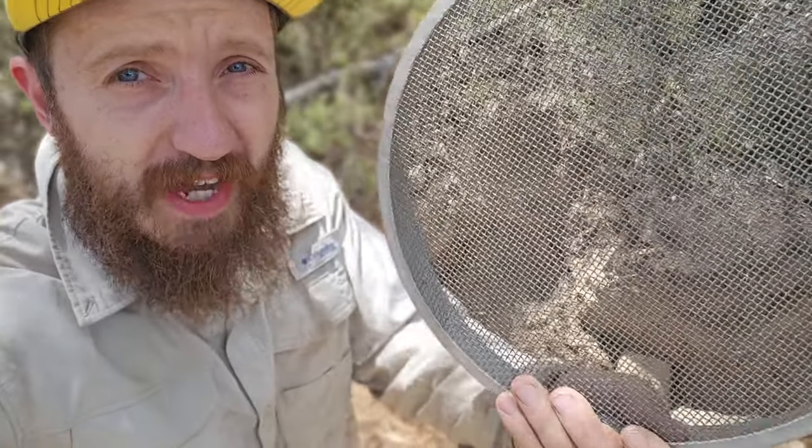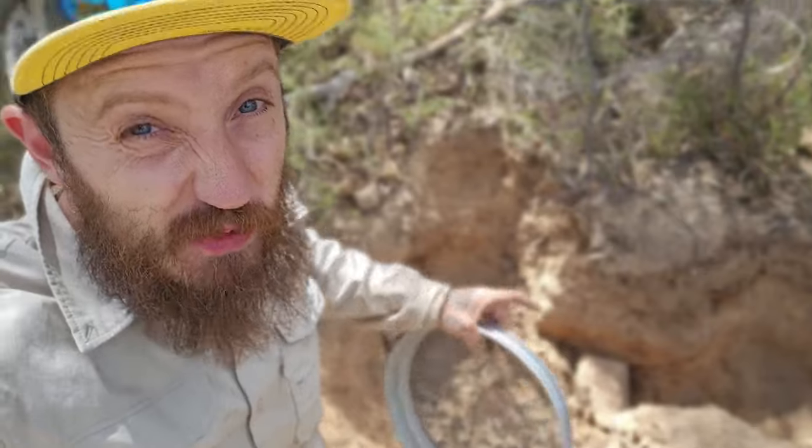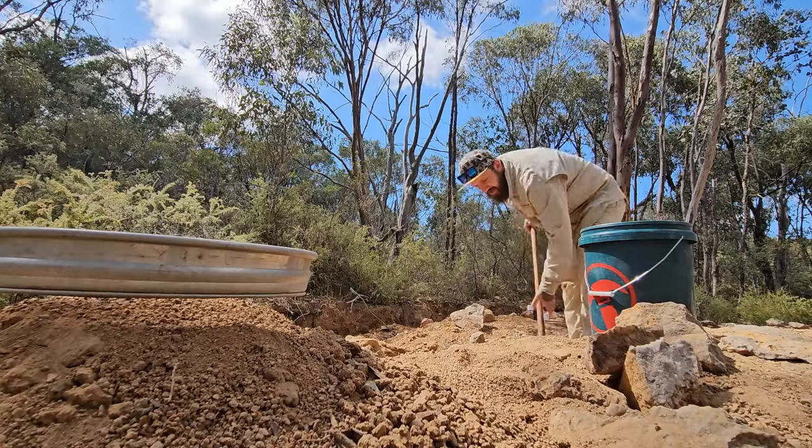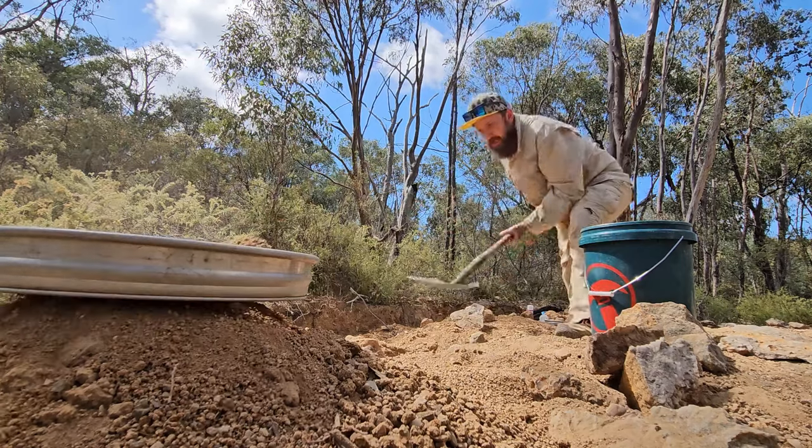When I was working the smoky hole, I was using a very tight classifying mesh because there were heaps of small crystals in the waste rock. Here, there really aren't that many — I tried about two dozen of these yesterday and got maybe three or four little crystals, so that's why I'm using such an open mesh here.